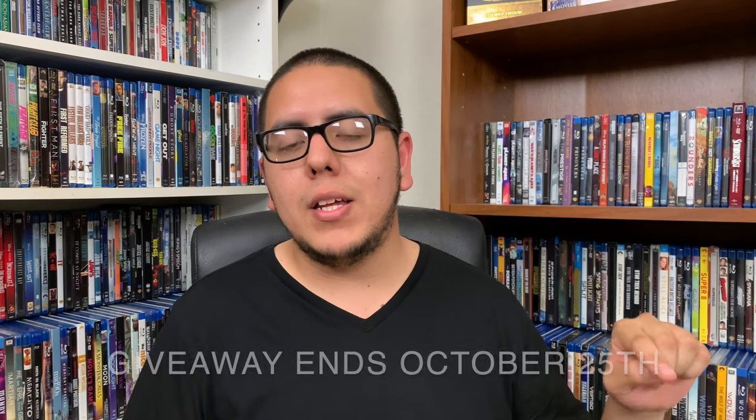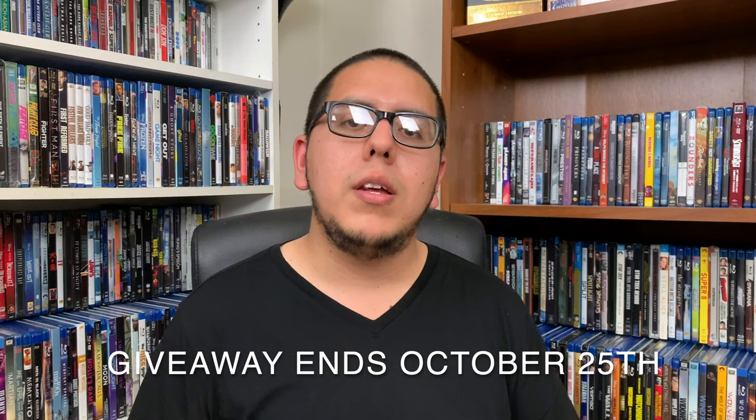So that was the unboxing for Toy Story 4. Hopefully you guys enjoyed that. Again, I wanted to give away a brand new copy to someone, not one that was already opened. So how can you guys win that copy? It's gonna be simple — obviously be subscribed to the YouTube channel, like the video, and leave a comment in the comment section down below saying which one is your favorite Toy Story film and why. This giveaway is going to be ending on October 25th.